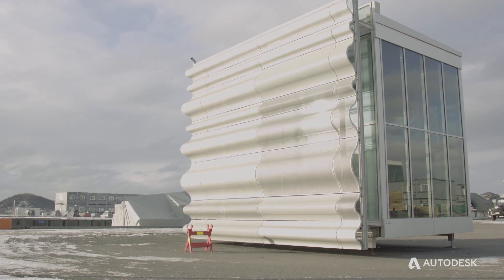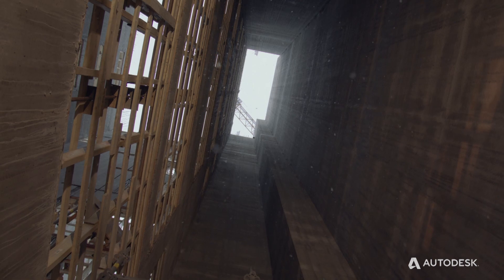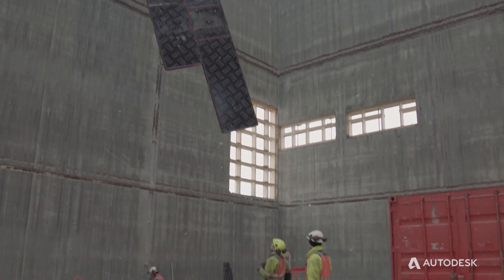The Munch project is actually so complicated. If we didn't have Collaboration for Revit, I think we wouldn't have made it in such a short time.